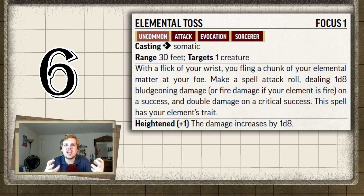Why not make air electric damage? Right now, if you used Elemental Toss as a water elemental sorcerer on a fire elemental, it doesn't matter — it's bludgeoning damage, not water damage. And it's just a normal spell attack; you do double damage if you crit.